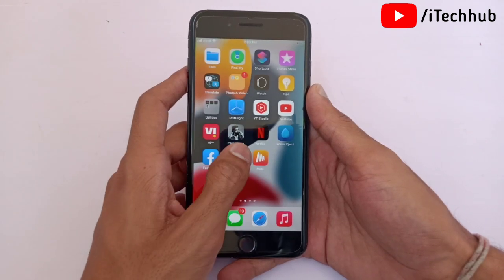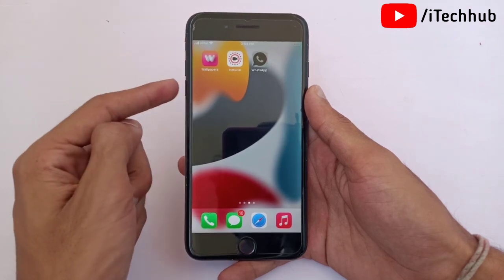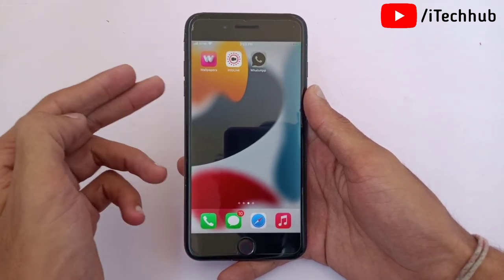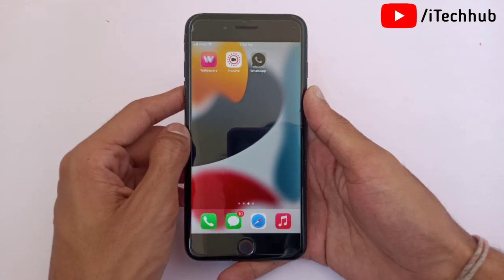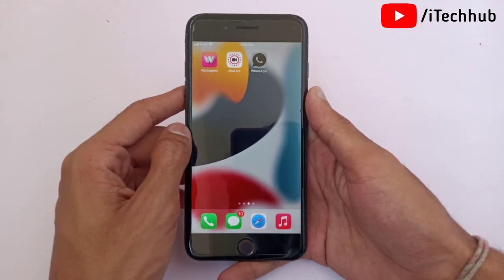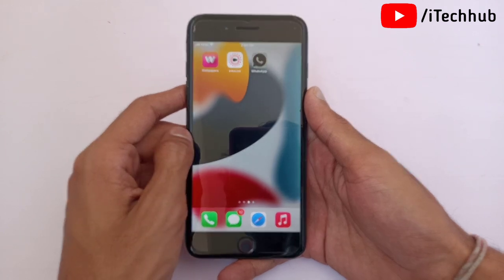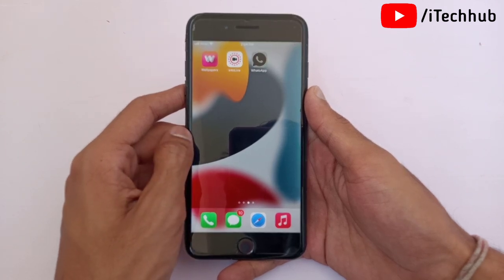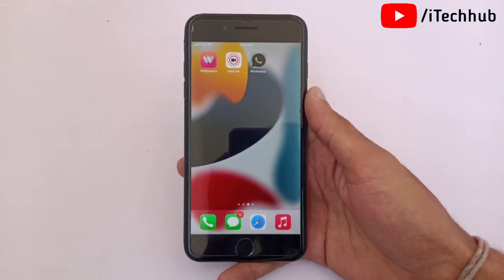Many users ask whether they should install iOS 15.4 on their iPhone 7, 7 Plus, or other models. My answer is yes — you can easily download and install iOS 15.4, as it brings new features, bug fixes, and the battery backup is good. I hope this video was helpful. Please subscribe, like, comment, and share. If you have any queries, DM me on Instagram or comment below — I will try to help as soon as possible. Thank you so much.